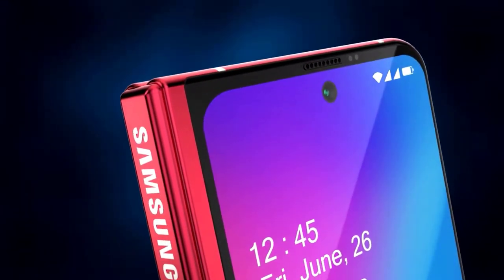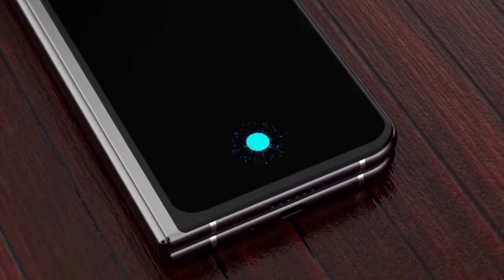You can also keep up on Facebook and Twitter, and you can purchase any Samsung Galaxy phones or Apple phones by clicking the links in the description.